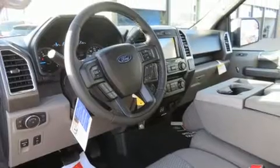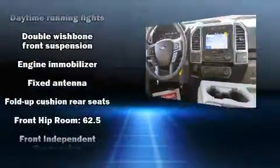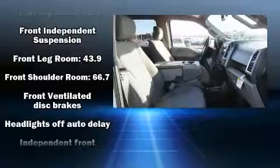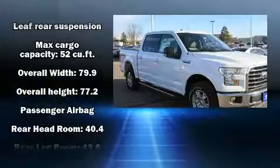Ford ensures the safety and security of its passengers with equipment such as dual front impact airbags with occupant sensing airbag, front side impact airbags, traction control, brake assist, ignition disabling, and four-wheel disc brakes with ABS.